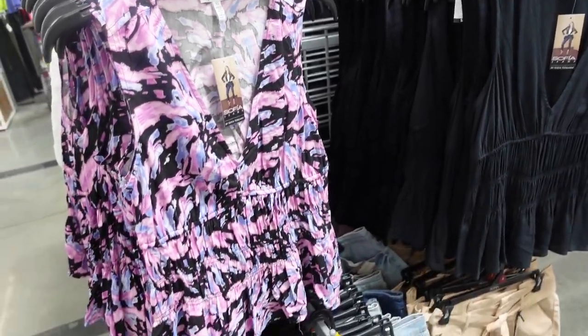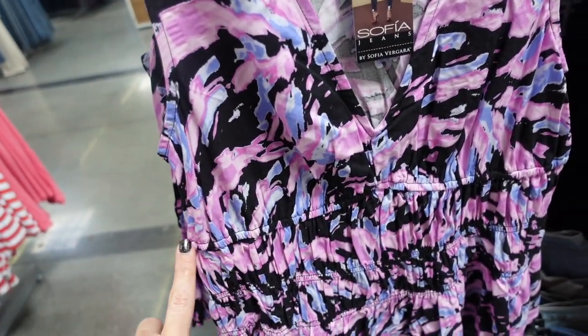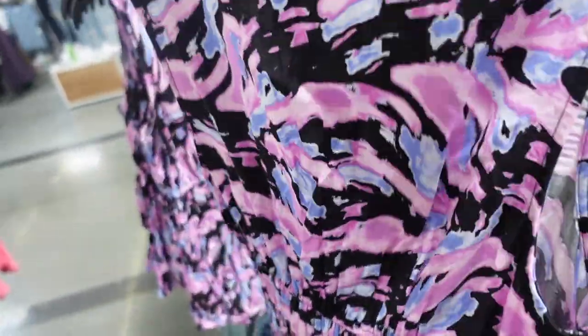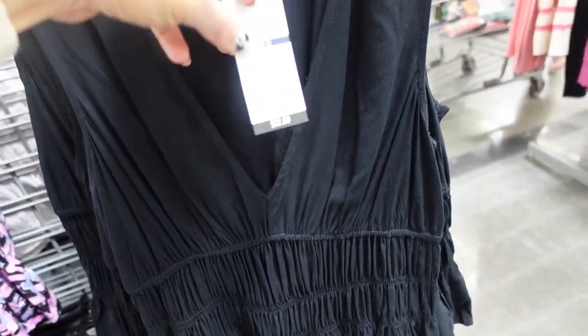New tops from Sofia Vergara. This is a lightweight kind of round material with that plunging V-neckline, seam detail with the elastic, a little peplum, same kind of fit through the back. In this black and lavender floral, also comes in the solid black. These are going to be $22.00.